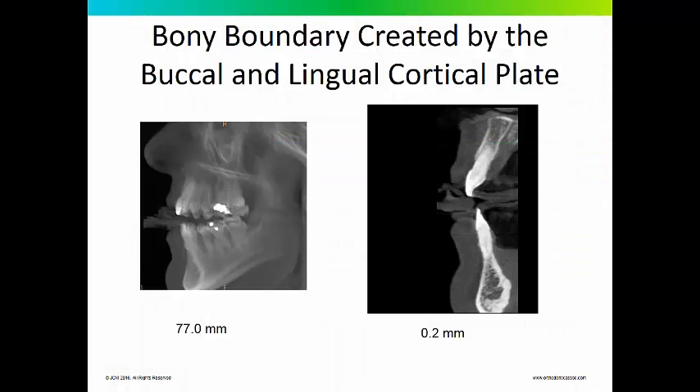Cone beam CT gives us the ability to visualize the cortical plates that surround and support the teeth. This is the same patient, the same scan — a 77-millimeter focal trough versus a 0.2-millimeter focal trough. With that smaller focal trough, you can get down to a single tooth and its bony support. I'm showing this from a sagittal view, but you can of course look at it from a coronal and an axial view as well.